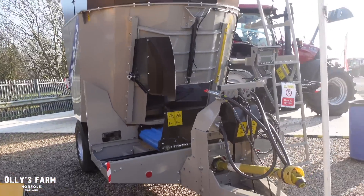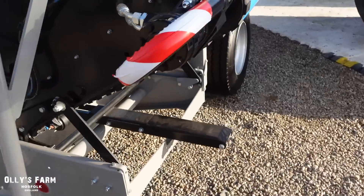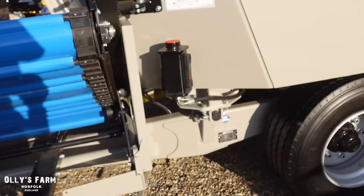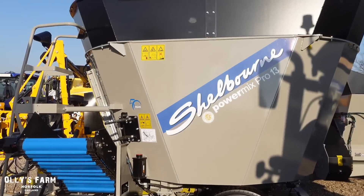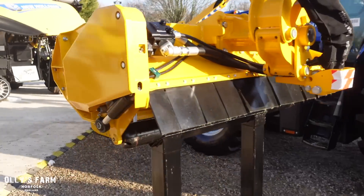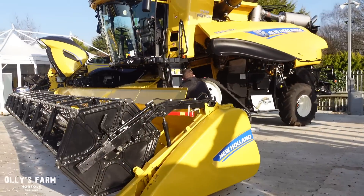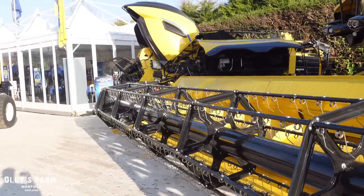Shelbourne also does diet feeders. If you have a look here, this one's got an optional elevator on the side. We haven't got any diet feeders on the farm but it's interesting to have a look at one - this is a Power Mix Pro 13 Smart.